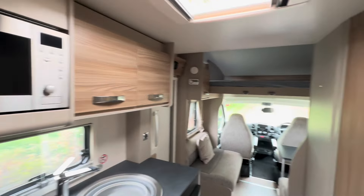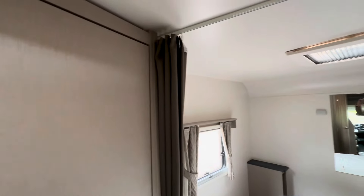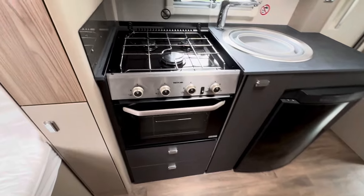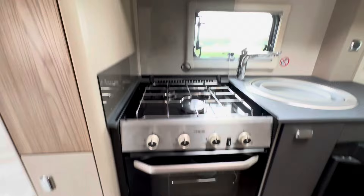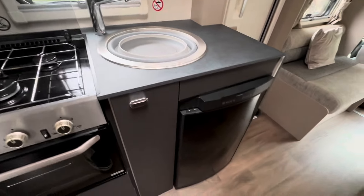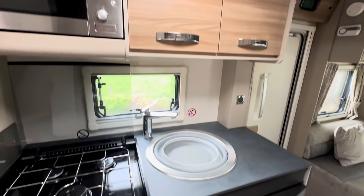You've got a curtain that cordons off the bathroom from the front, so you've got a bit of privacy. You do have a well-equipped kitchen — so you've got your three-ring gas hob, a full-fit oven, a microwave, a wash basin, and a three-way fridge with good storage space.